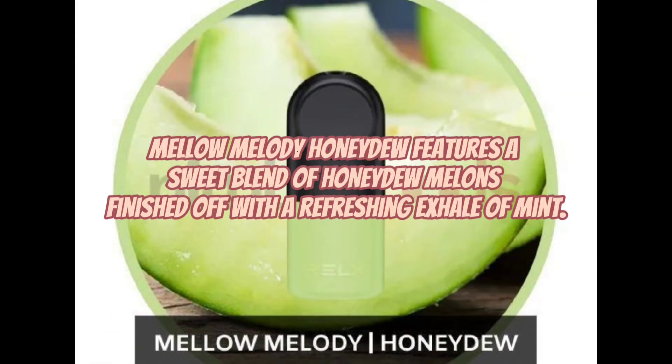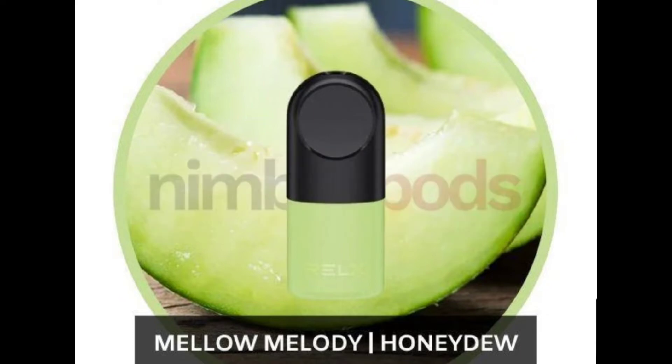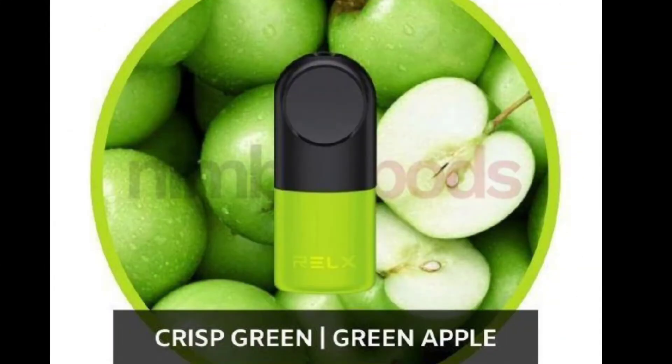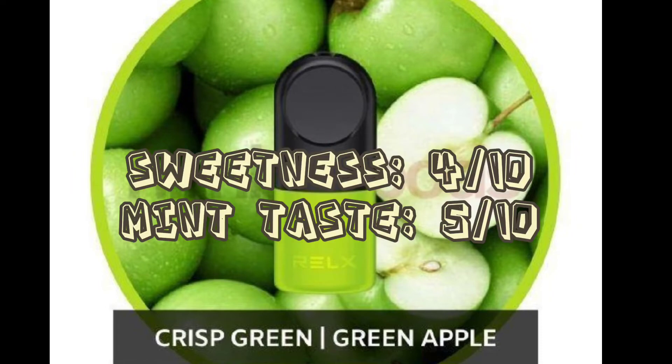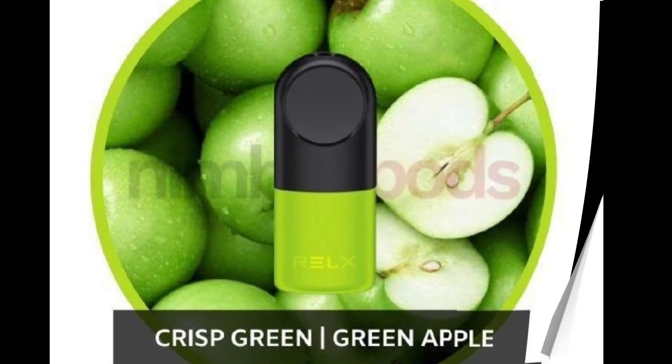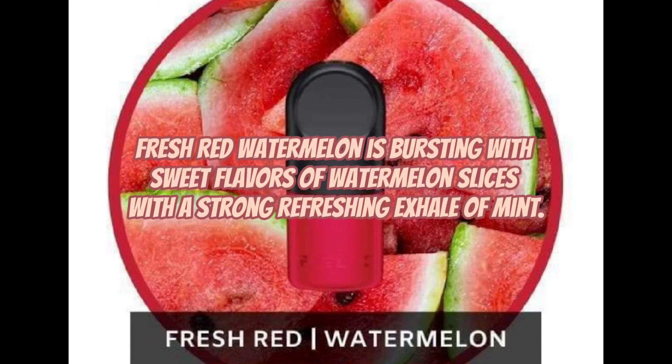Mellow Melody Honeydew features a sweet blend of honeydew melons finished off with a refreshing exhale of mint. Crisp Green Apple features sweet and tangy flavors of green apple topped off with an icy mint exhale. Fresh Red Watermelon is bursting with sweet flavors of watermelon slices with a strong refreshing exhale of mint.